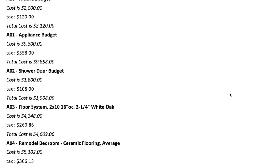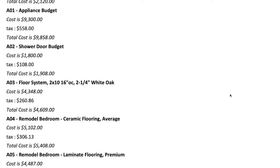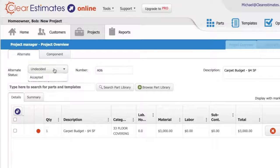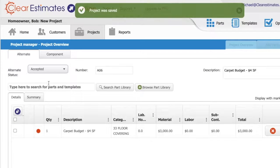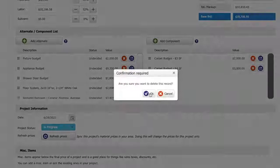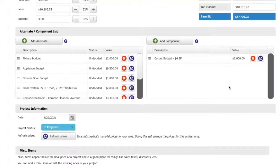And if they accept it, it gets folded into the cost that we're going to be collecting. Some of them they accept, some of them they don't, some are variations on the same thing. By clicking accept and then retotaling the budget, it just makes things easy to communicate with customers and not a lot of extra work for me.